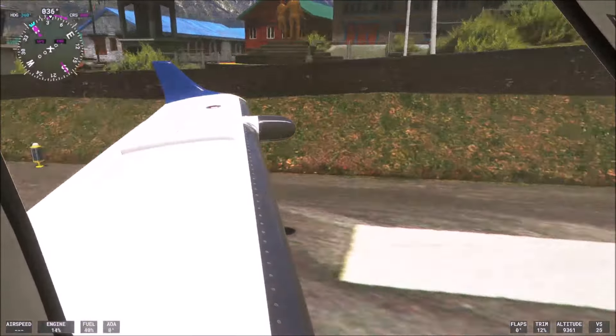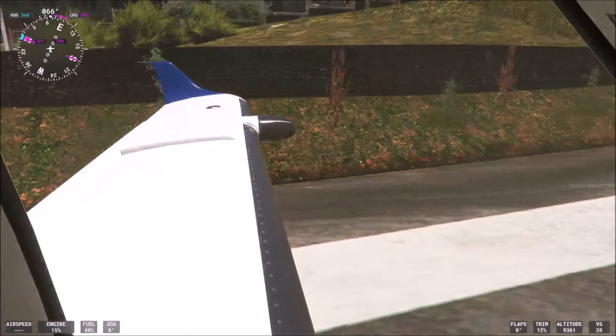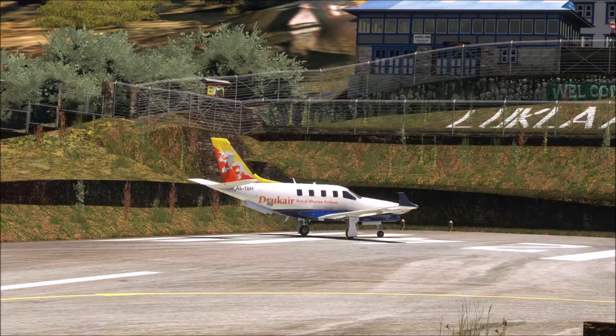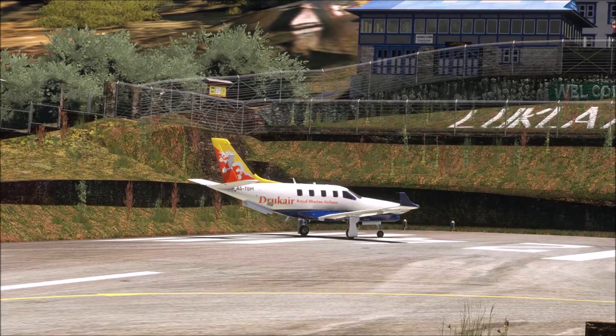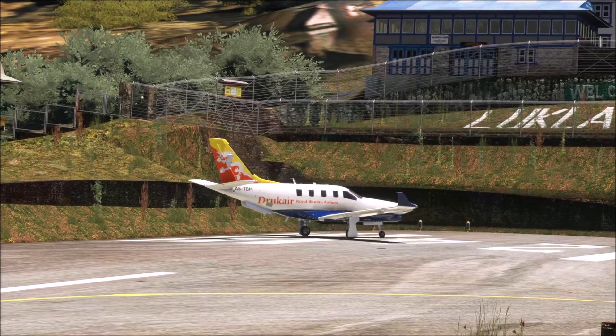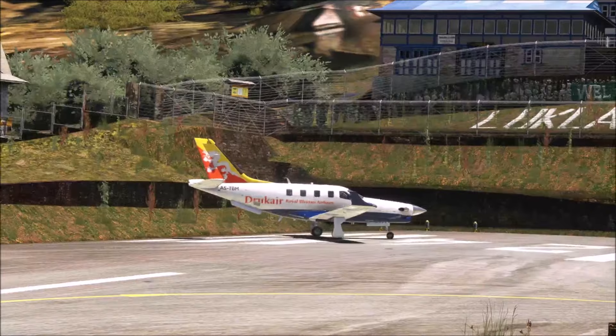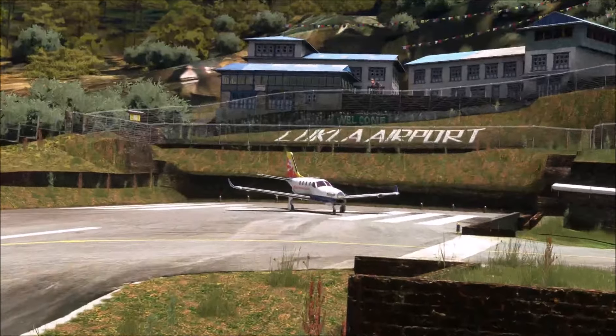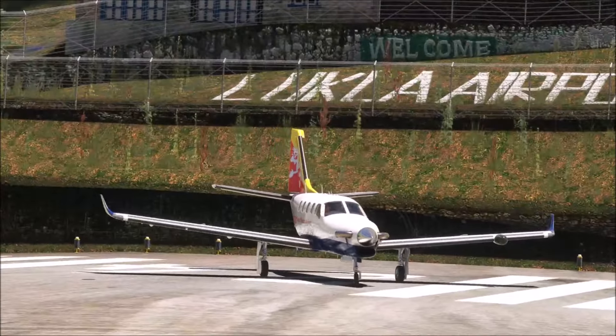Yeah, the dreadful turn — but I think we will make it. And here we also have reverse thrust, which is important. You see, we can turn easier.